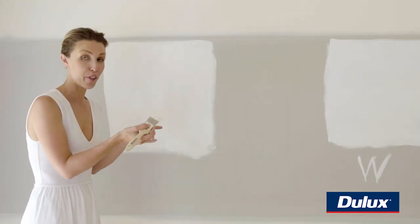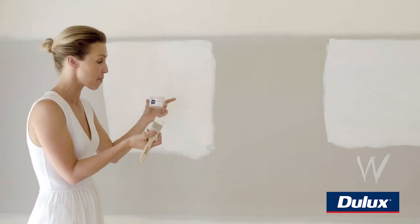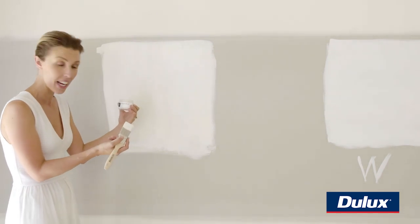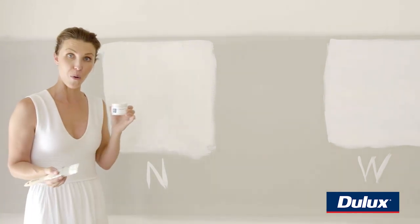It's really easy to get confused about which white is which on your wall. So a trick is to make sure you actually paint the colour name underneath. So this is Natural White — I'm just going to put an N here so we all remember that this one was Natural White.